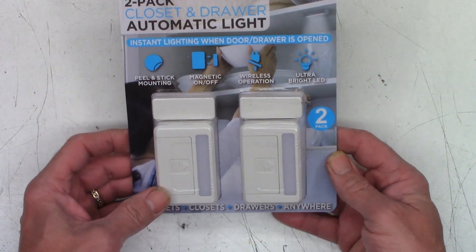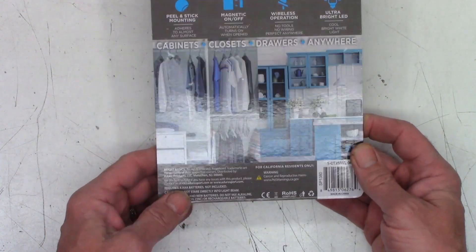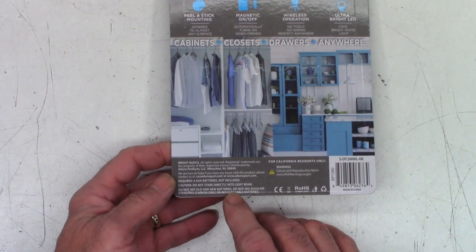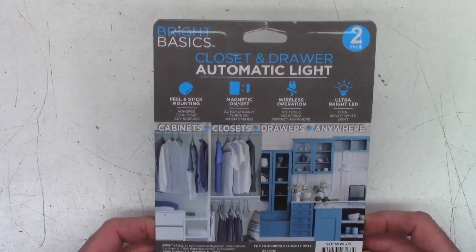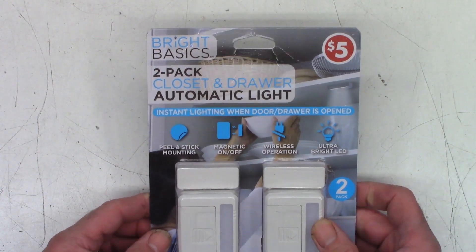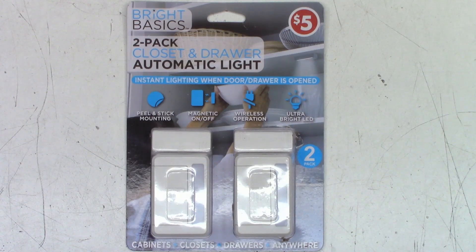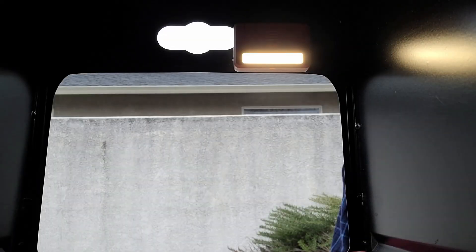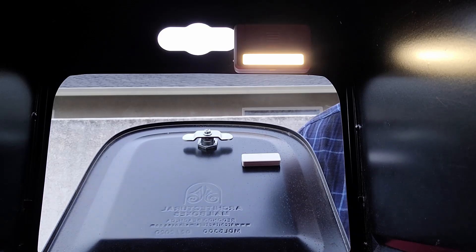I'm going to throw this in my mailbox when time allows. Remember: do not mix old and new batteries, and do not mix alkaline, standard carbon-zinc, or rechargeable batteries together. Just a quick little video on the Bright Basics from the 99-cent-and-up store — five bucks. And there it is installed in the mailbox: as I close the door the light goes off, and as I open it the light comes on. Thanks for watching, have a great day!